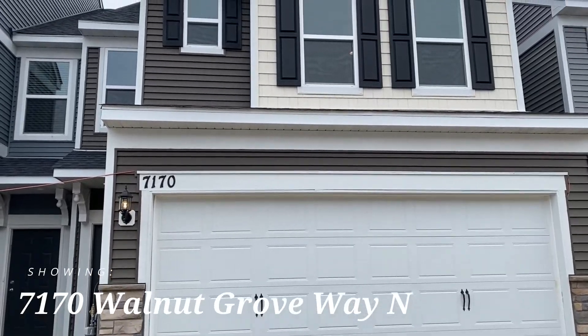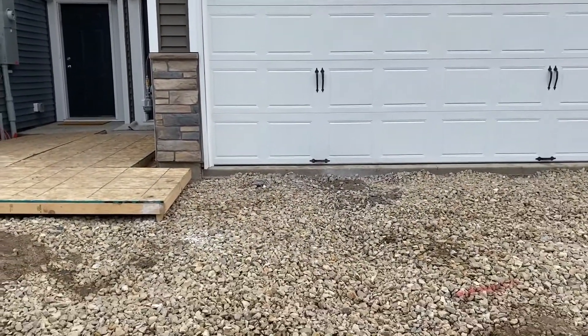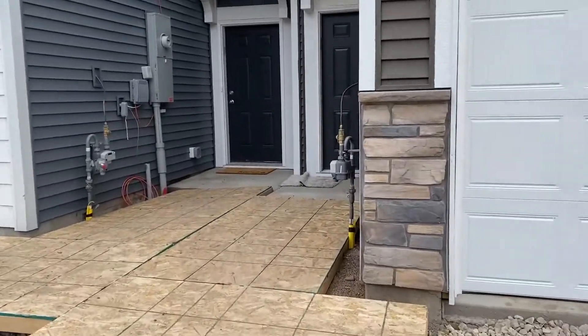Here is a look at the front of the home. You have a two-car attached garage stall and the driveway is waiting to get done. Let's head on through.